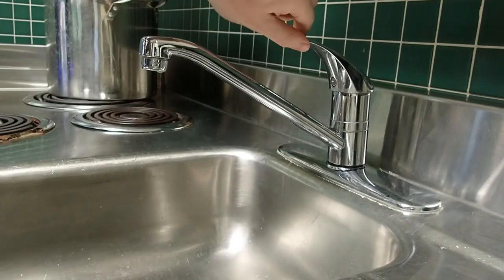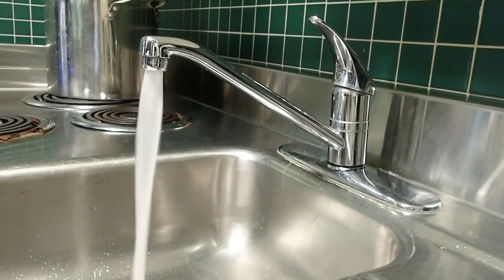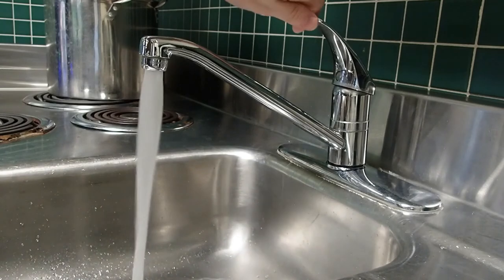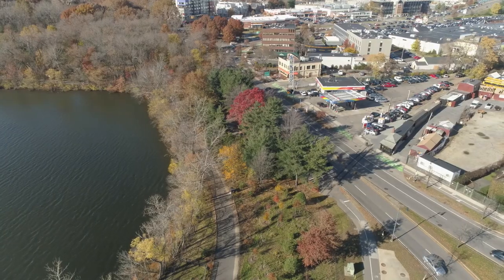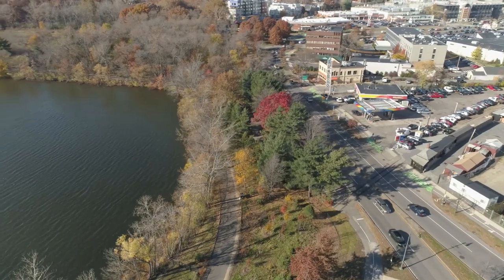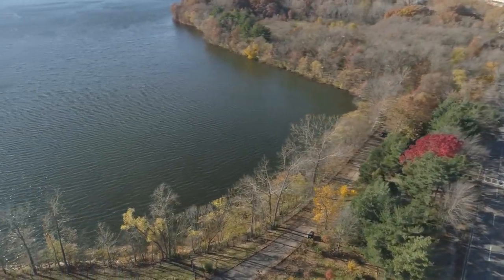Tap water may seem like a simple subject, but before it comes out of your tap, it experiences biology, chemistry, engineering, environmental science, and technology. Let's start at the beginning of the water's journey. In the water business, before water is filtered and treated for human consumption, it is known as raw water.